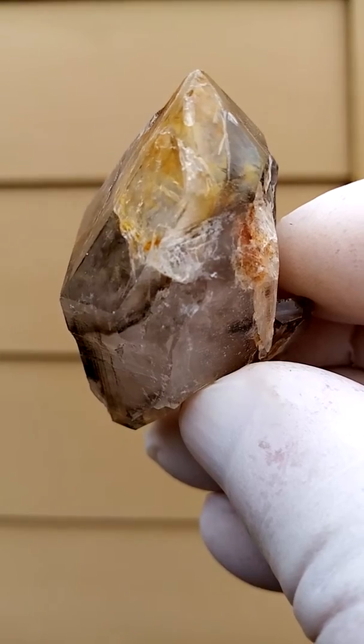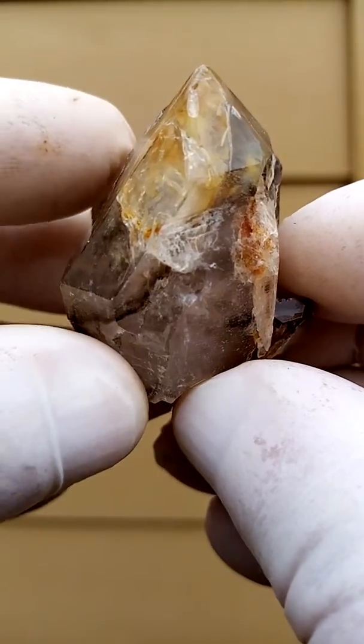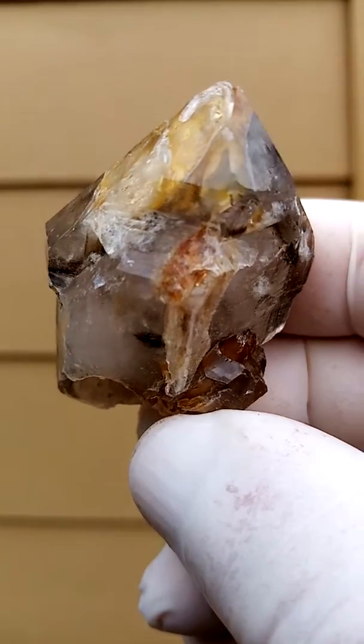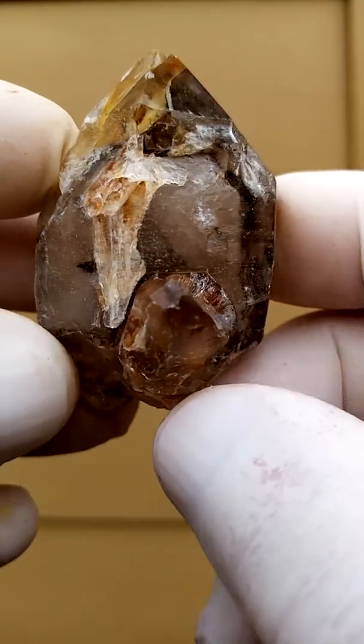The yellowishness could be goethite or hematite in various stages of oxidation. I'd have to look under the loupe — perhaps we're lucky and we find some rutile associated in here.